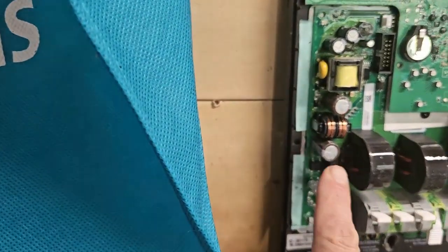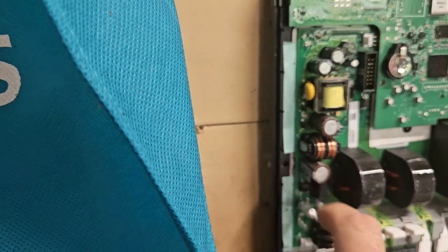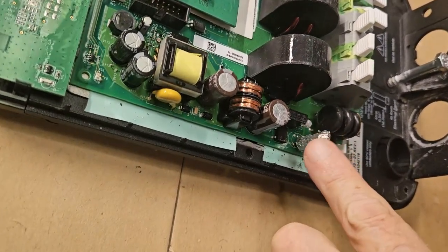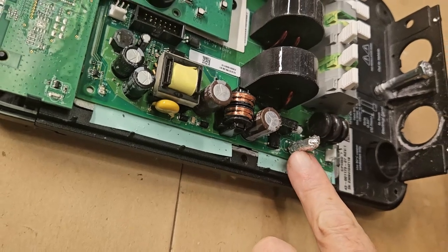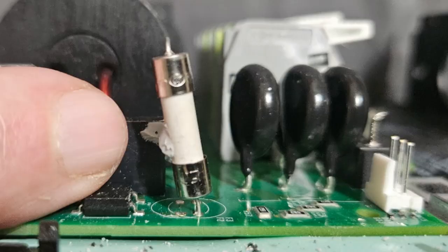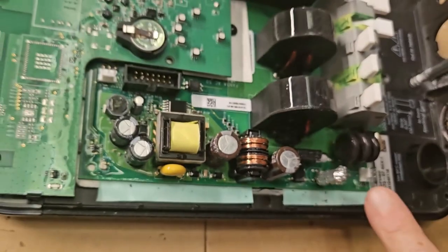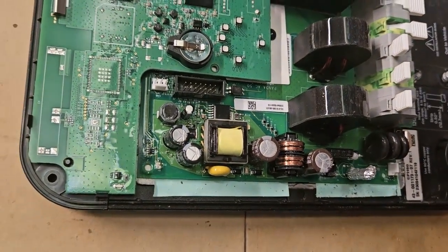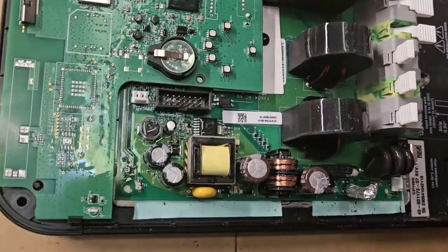I'll save you the details of my troubleshooting procedure. There is a bulged capacitor in here that doesn't look terribly bad, but I think the real point of failure is this GMA fuse — it's non-replaceable unless you take the whole thing apart and unsolder it. I'll probably have to order a GMA fuse with leads off of Amazon.